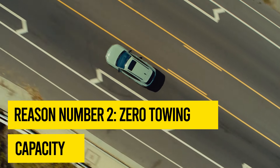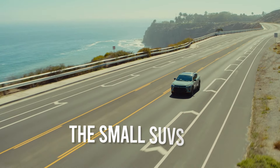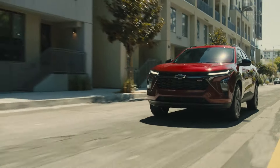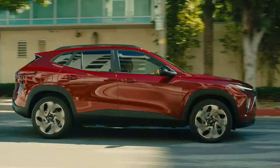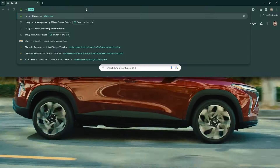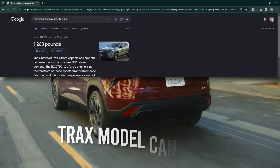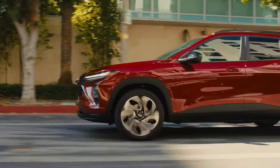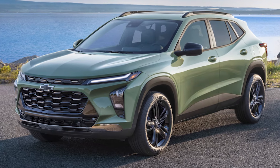Reason number two: zero towing capacity. While first-generation Trax models and small SUVs from competing brands have decent, if not always spectacular, towing capabilities, there is a lot of confusion about how much weight the latest second-generation Trax can tow safely, or if it can tow anything at all. Many online sources state that the latest Trax can tow up to 1,263 pounds, while some Australian-based sources state that the Holden Trax can tow 1,200 kilograms — but common sense dictates that these values cannot both be true at the same time.